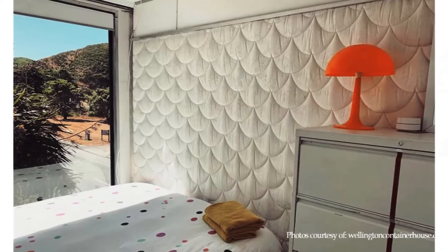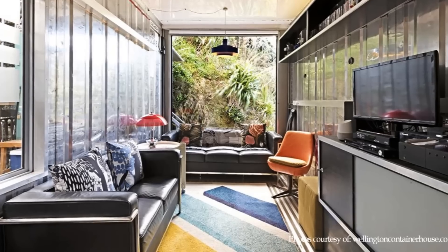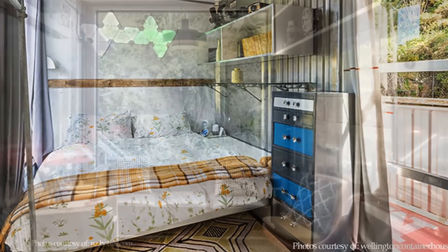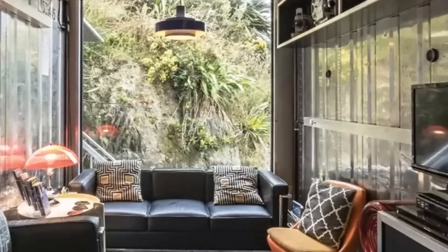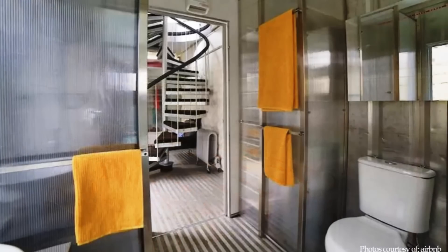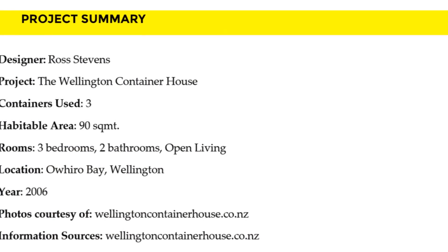In addition, it is also listed on popular rental websites such as Airbnb, Book a Bach, and Holiday Houses as a vacation rental. The design considerations of allocating major functions on the rear side of the building are worth noting. Which part of this amazing shipping container home appeals to you the most? Give us your opinion by posting in the comments section below.